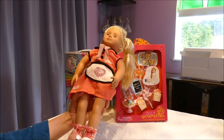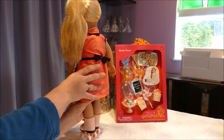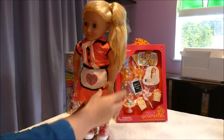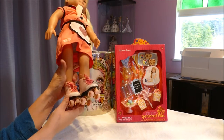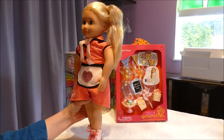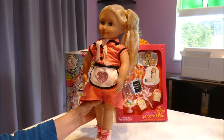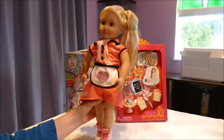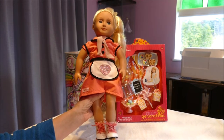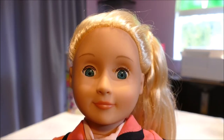Oh my goodness gracious me, she is absolutely gorgeous. I'm going to bring her up for a close-up look — her outfit is so on point and those skates I am loving. When I went back a couple of weeks afterwards — this place is quite a fair chunk away from me — she was completely sold out. There were at least five or six when I went there last time, so that just shows she was definitely in demand with doll lovers young and old alike.